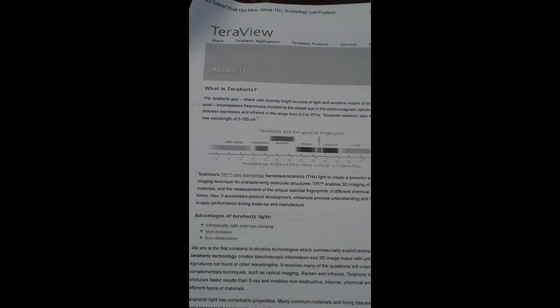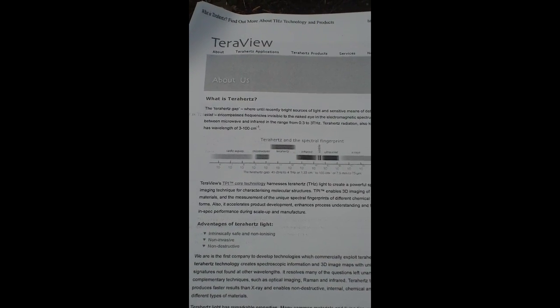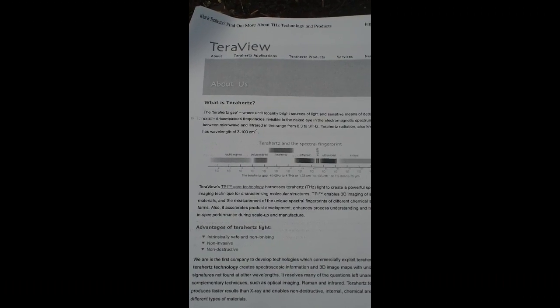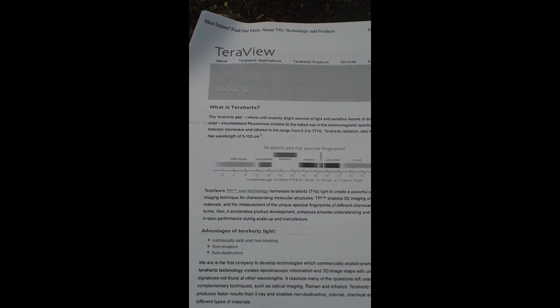Terahertz radiation can be made from the ambient environment. As water flows and reacts to friction, it will produce terahertz radiation. Waterfalls, waves against the rocks or oceanside — all these things create terahertz radiation. Also, re-radiated earth heat and living things produce it. The terahertz radiation is throughout the environment and omnipresent.